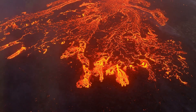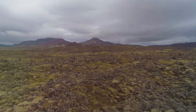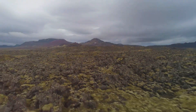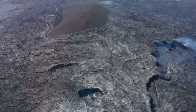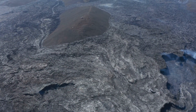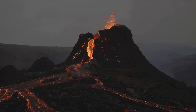Volcanoes are a reminder of the immense power and beauty of our planet. In Iceland, these fiery giants not only shape the landscape but also offer a glimpse into the Earth's core, a place where destruction gives birth to new land and where time itself is forged in the fires of creation. Iceland's volcanoes are not just a force to be feared — they are a force to be respected and admired, for they are a testament to the ever-changing and wondrous world we call home.